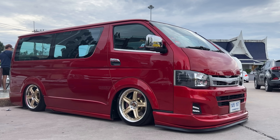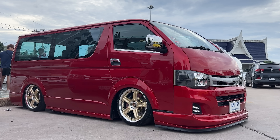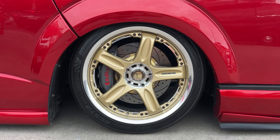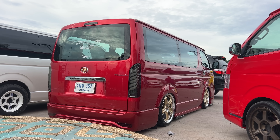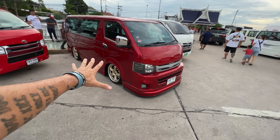One of the vans I just saw — I really dig this HiAce. I'm not sure if it's HiAce or Higest, but I love the color combo with the gold Volks. These vans have been popular for a long time, either lowered or on air ride.